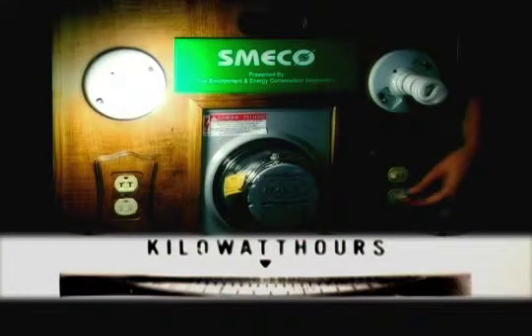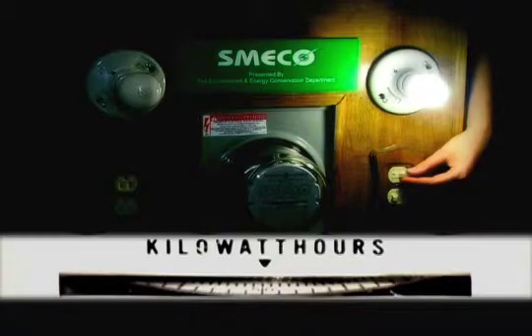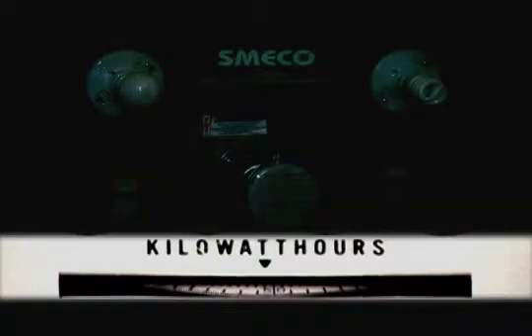I'm going to start off by showing you an incandescent light bulb. Watch as I turn on the light bulb — see how fast the meter spins. Now, keep your eye on the meter as I turn on the compact fluorescent light bulb. The compact fluorescent light bulb uses 75% less electricity and is going to last 5 to 10 times longer than an incandescent bulb, saving you a lot more money.